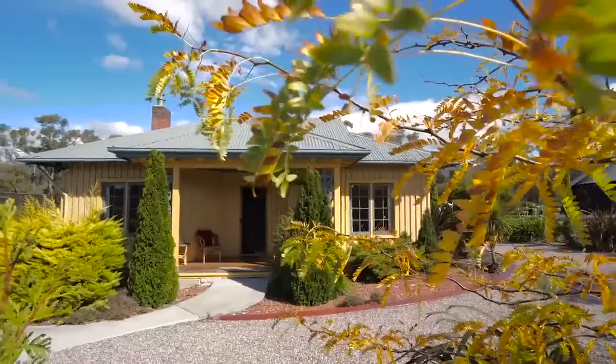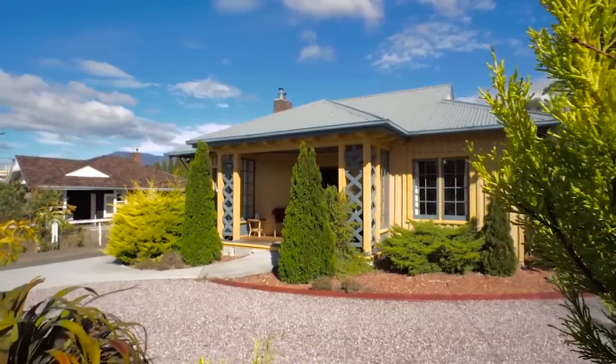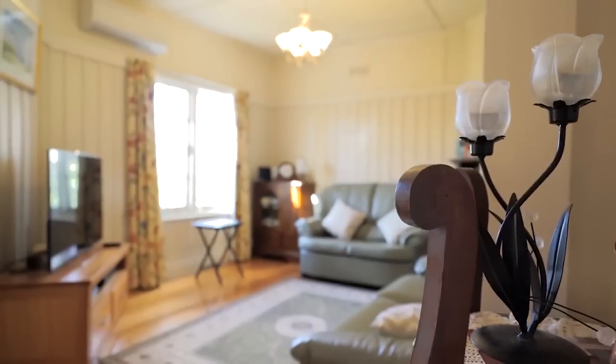Built in 1923 and one of the original homes built in the area, this is a sunny, inviting property. You have an instant at-home feel the minute you walk through the door. Capturing an abundance of all-day sun, this charming home really is something special.